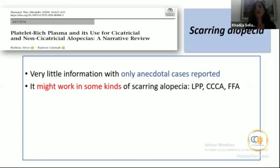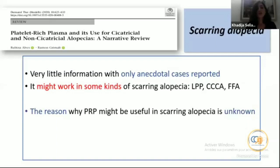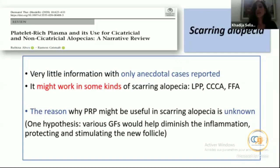Concerning scarring alopecia, there are only anecdotal case reports. PRP might work in some kinds of scarring alopecia — lichen planopilaris, frontal fibrosing alopecia — but only case reports exist in the literature. The reason PRP might be useful here is still unknown; perhaps the various growth factors help diminish inflammation and stimulate new follicles.